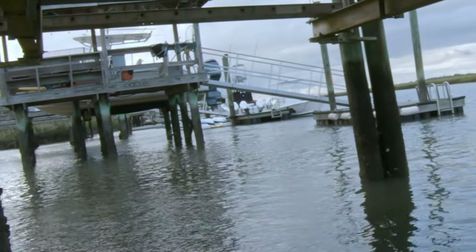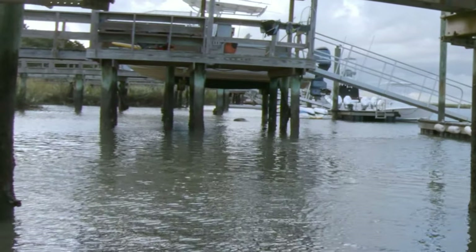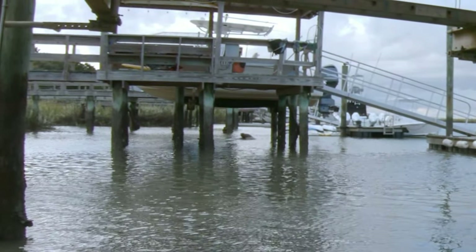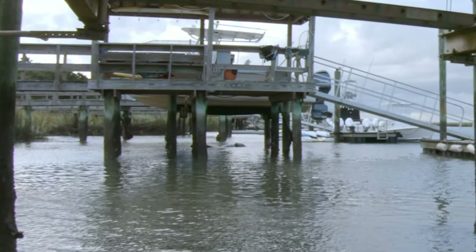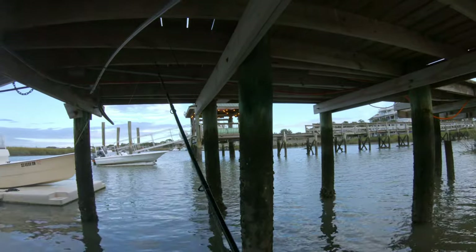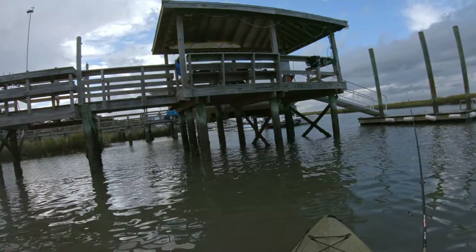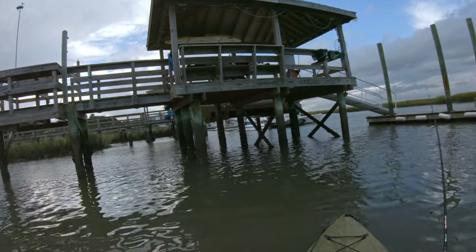What the heck is that? Whoa - are you kidding me? Those are manatees! That is so cool - I've never seen a manatee before in person.